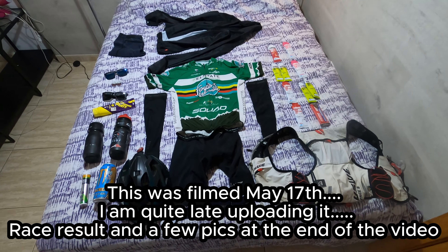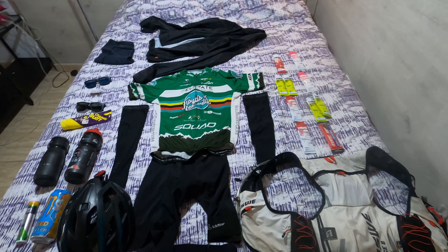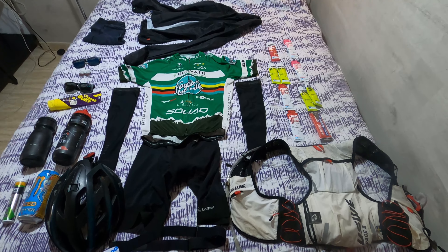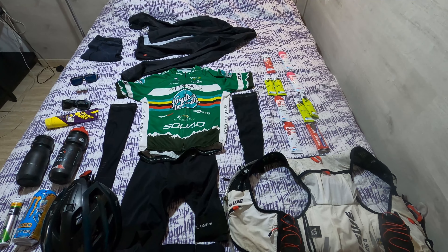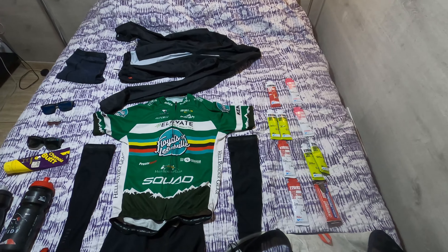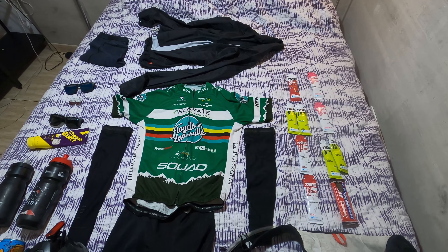I thought I'd make a quick little video about my race day setup for Saturday, May 18th, the Vuelta Altaide. It's going to be about 107 miles and just under 15,000 vertical feet, so it's a pretty decent sized race. This is everything I'm going to take for it, basically.